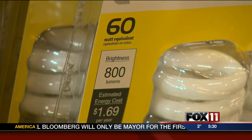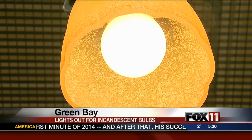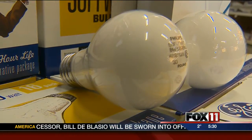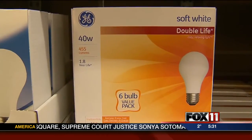Back in 2007, the federal government had a bright idea: pass a law to use energy more efficiently, affecting a resource you use every day — electricity — and the often overlooked incandescent light bulb. Signed by then-president George W. Bush, the energy bill requires most light bulbs to be 60 to 70 percent more efficient than the standard incandescent.